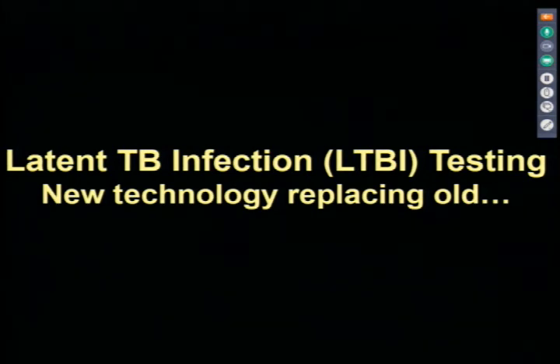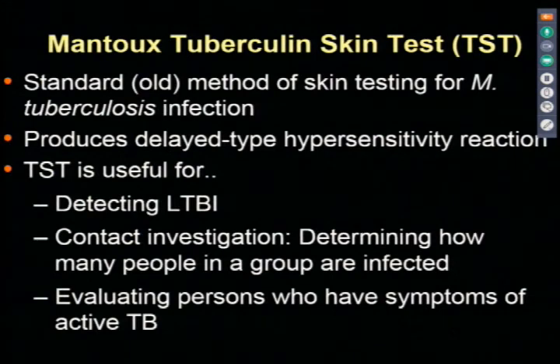Let's talk about latent TB infection testing—new technology and old. The Mantoux skin test, or tuberculin skin test, is the old and tried-and-true method that still has a place; it's widely used because it's cheap and relatively easy to do. We're measuring the delayed hypersensitivity reaction. It's useful for detecting LTBI, for contact investigations, and for evaluating persons with symptoms of active disease. But a negative test does not rule out active tuberculosis—active cases may not mount enough of an immune response.